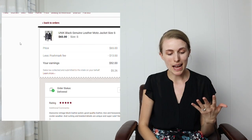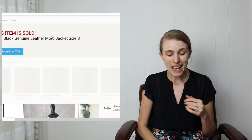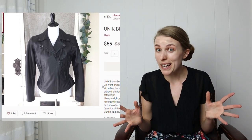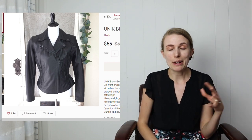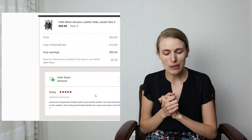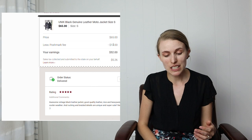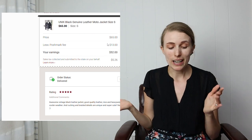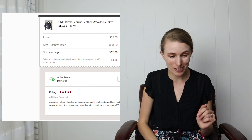This black leather jacket had been in my inventory for probably a year and a half, re-listed multiple times, waiting for the right person. I had it listed at $65 and that buyer finally came along and paid full price outright. I got a really sweet rating and comment. After Poshmark fees I made $52, and I was so relieved to finally have it moved.